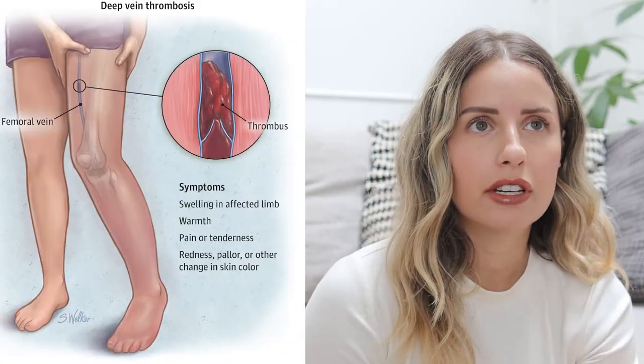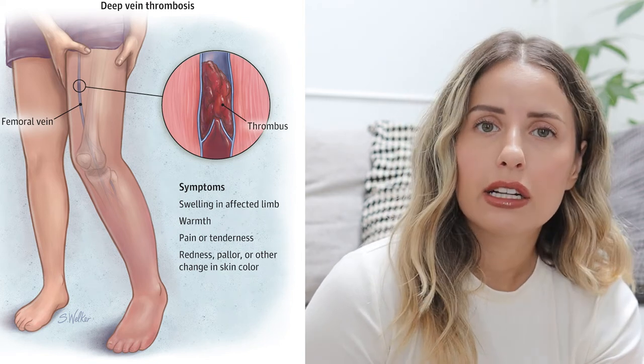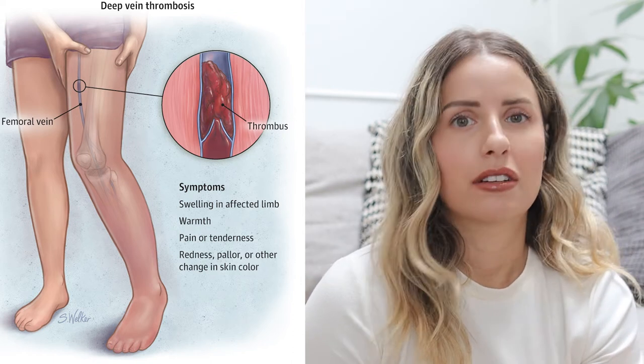Two years ago I noticed a bump on my leg, and I do have family history of deep vein thrombosis. My grandma suffers from it and I have witnessed the impact it could have on someone's life. Deep vein thrombosis is when you have a blood clot form in a deep vein and it causes swelling, pain, issues with mobility — just a lot of problems. So immediately I was scared that maybe I'm suffering from something similar and that my bump on my leg might be a blood clot.